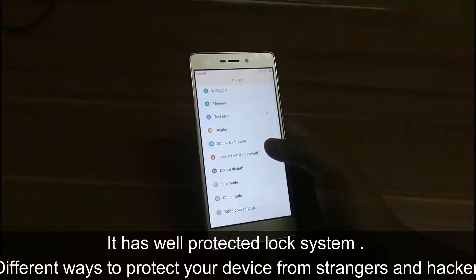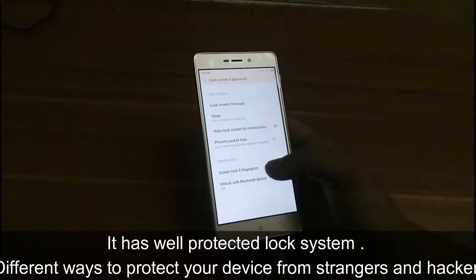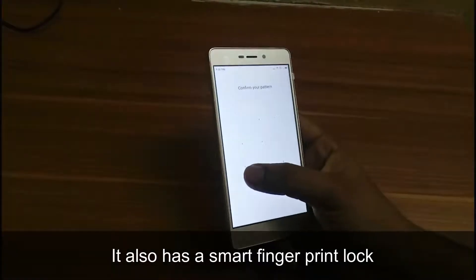It has a well-developed lock system with different ways to protect your device from strangers and hackers. It also has a smart fingerprint lock.